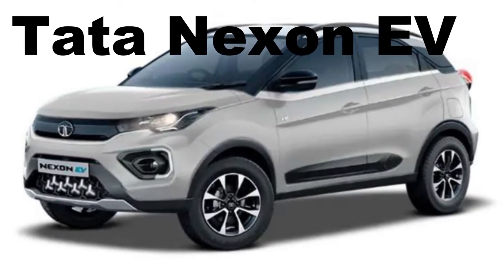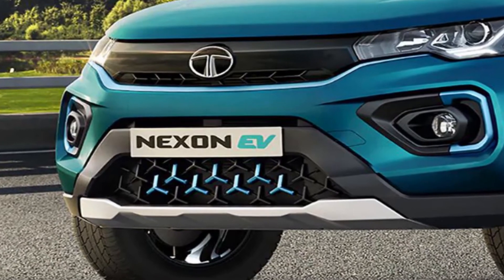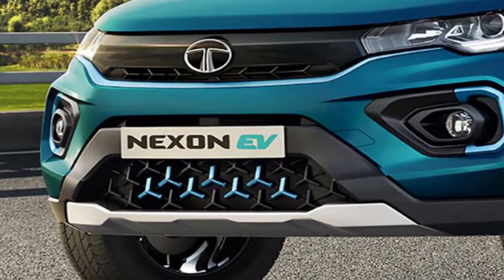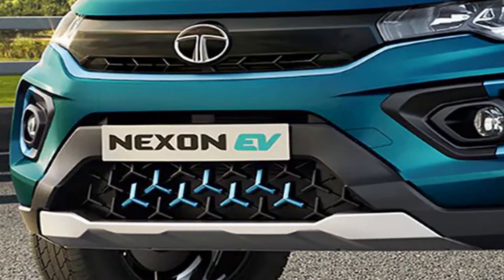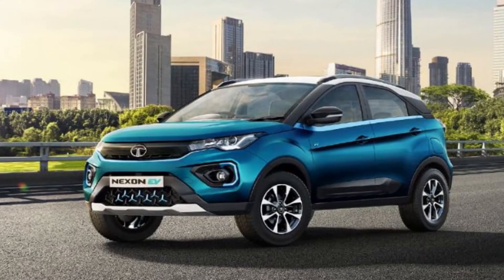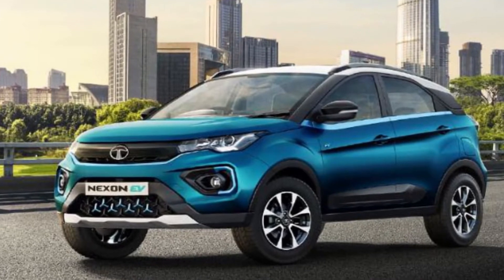The Tata Nexon EV will be the most popular electric vehicle SUV with maximum range. It comes with Tata's advanced Ziptron technology and it is rated IP67 for dust, water, and moisture protection. The Tata Nexon EV was launched in January 2020 at a starting price of 13.99 lakhs.